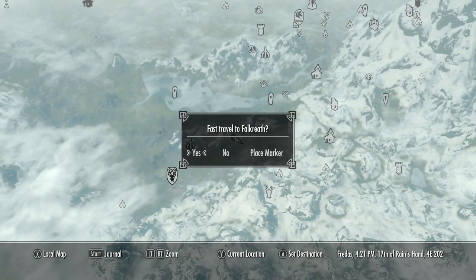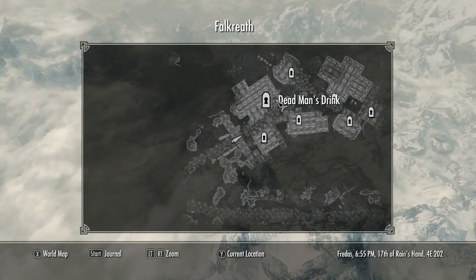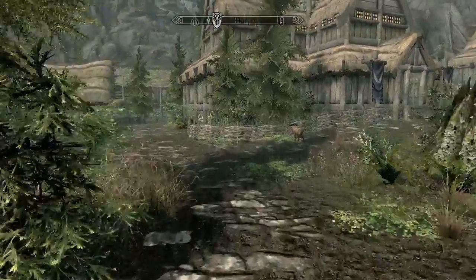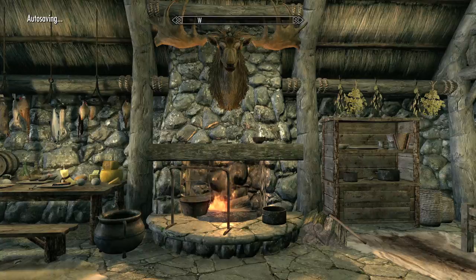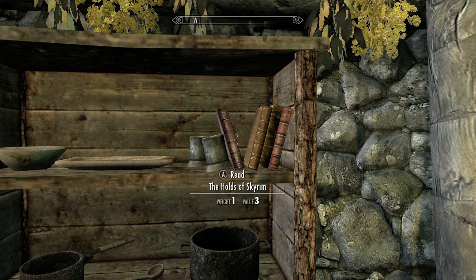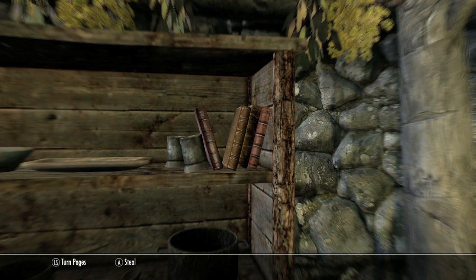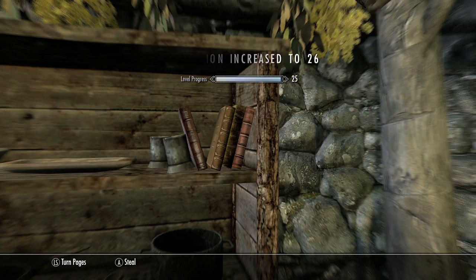There will be a mousetrap there too. Fast travel over to Falkreath and look for the store called the Corporal Sight Farm or something. Head inside and on this bookshelf will be the book. If you have no idea what the book is, you can just read every single book. I believe it's the third book from the left — that increases your restoration skills.